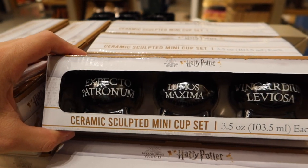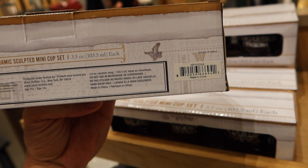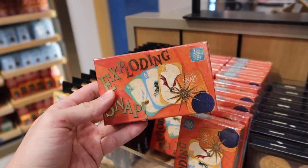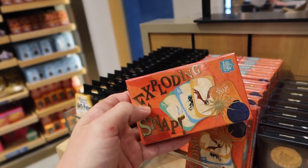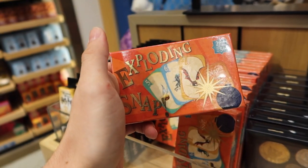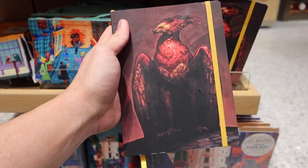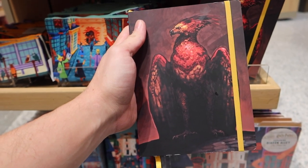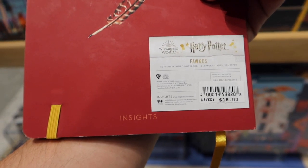Here's a ceramic sculpted mini cup set — I can't find a price on these. I saw these exploding snap games in Weasley's Wizard Wheezes and I don't recall seeing them in the past, so we've got a new exploding snap game for $17.00. I love the box too, this would display really well. It's a beautiful Fawkes the Phoenix journal — Inside Editions for $18.00.